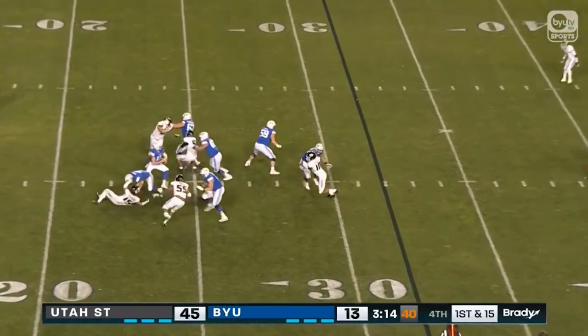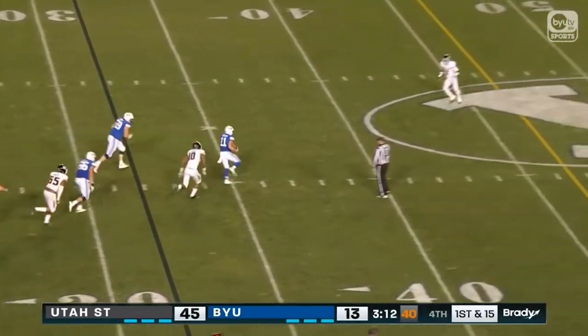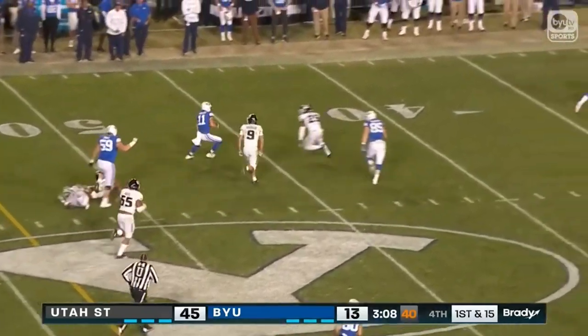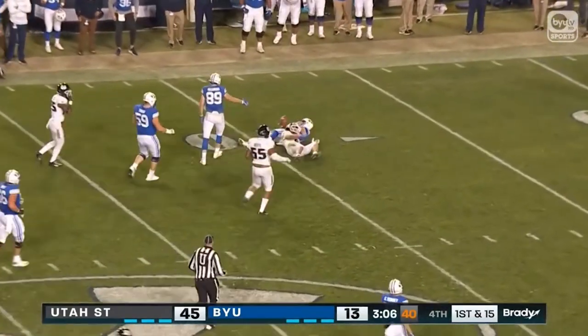First and 15. Steps up in the pocket, takes off to run. Wilson gets to midfield. First down and more — at the 45, 42-yard line at Utah State.